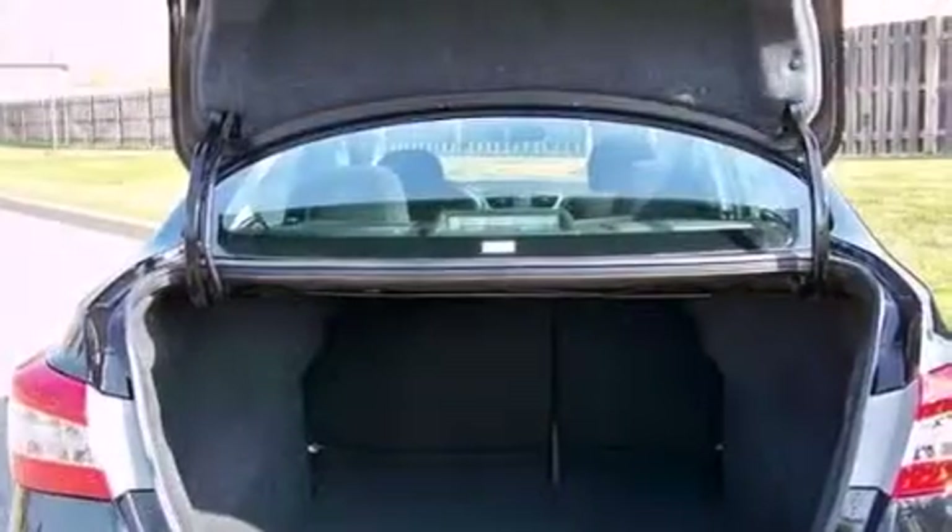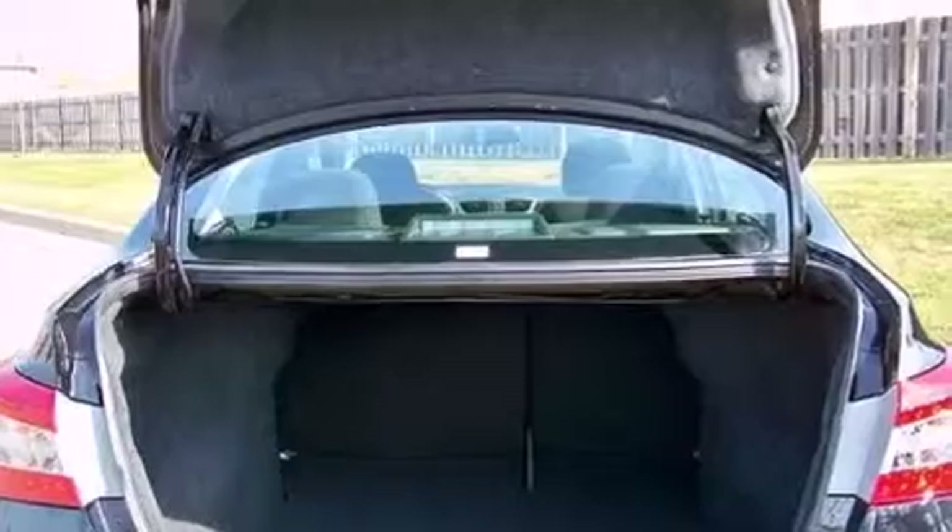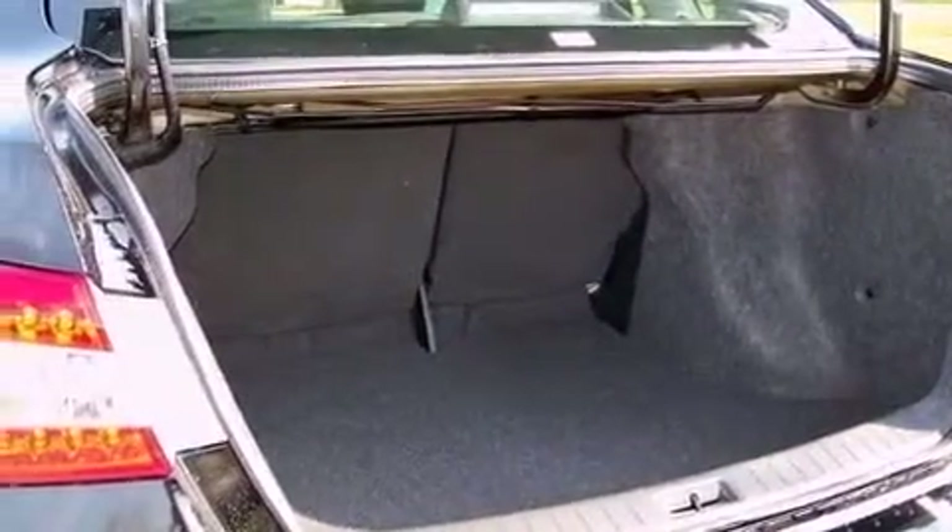Additional features include rear curtain airbags, rear seat child-proof door locks, a pass-through rear seat, a keyless entry system, and an auxiliary power outlet.